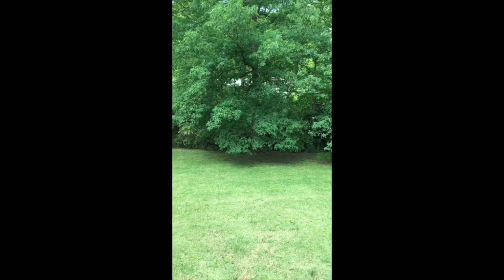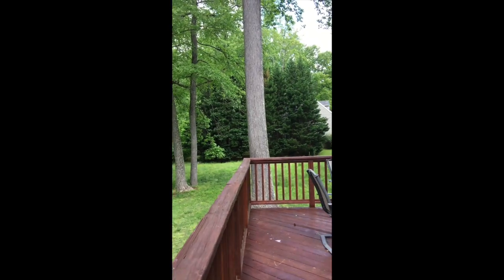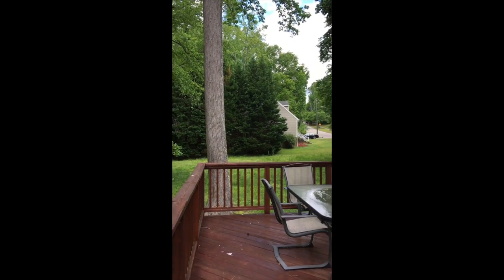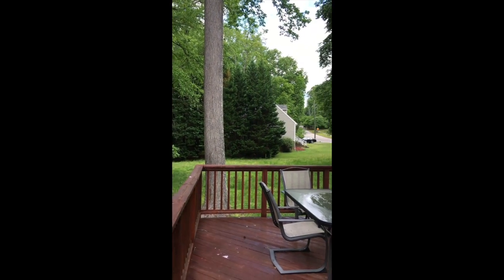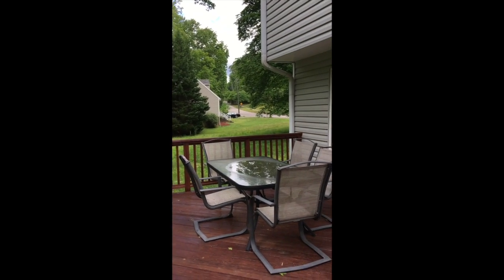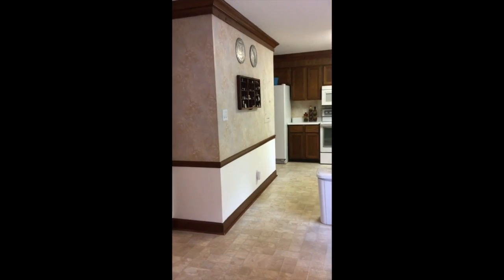The kids can play in the creek. To the right you'll find a lot that is owned by the city, so no one will be building on this side of the house. Let's go upstairs.